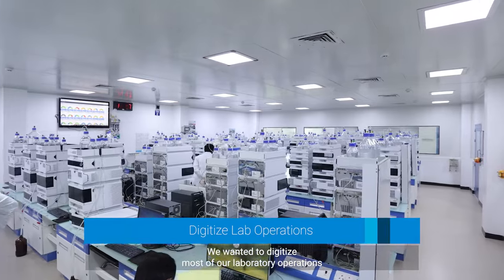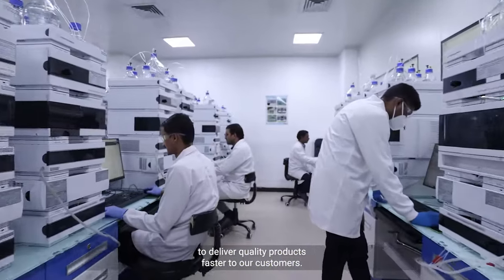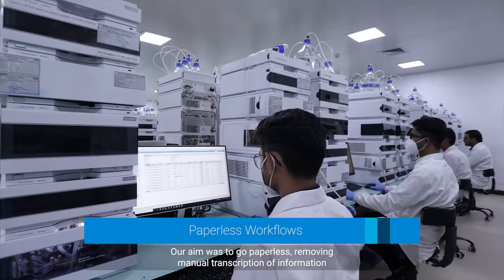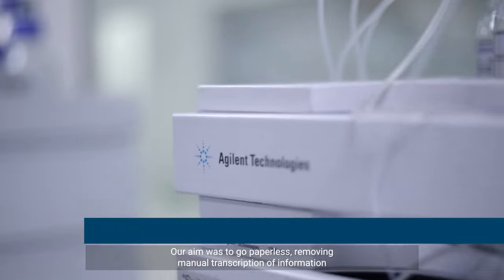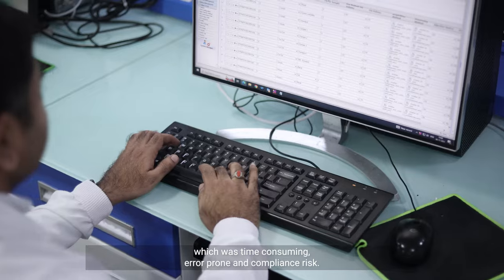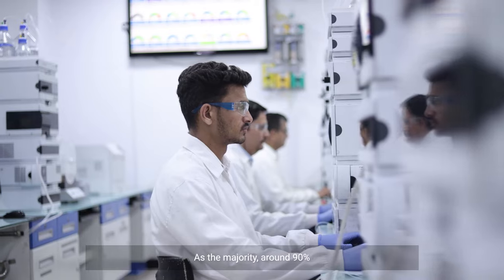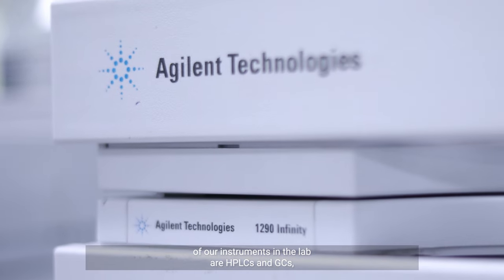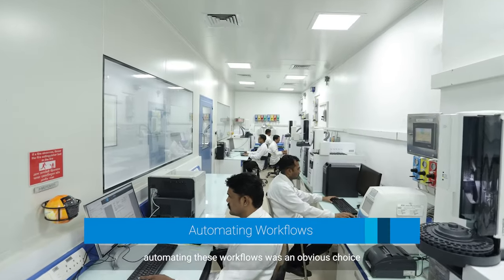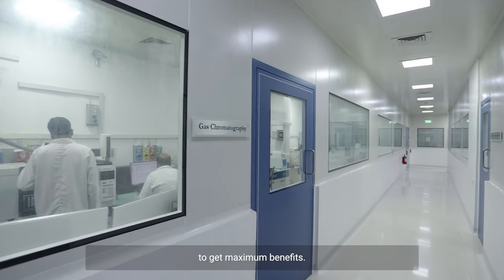We wanted to digitize most of our laboratory operations to deliver quality products faster to our customers. Our aim was to go paperless, removing manual transcription of information which was time-consuming, error-prone, and a compliance risk. As the majority — around 90% — of our instruments in the labs are HPLCs and GCs, automating these workflows was an obvious choice to get maximum benefits.